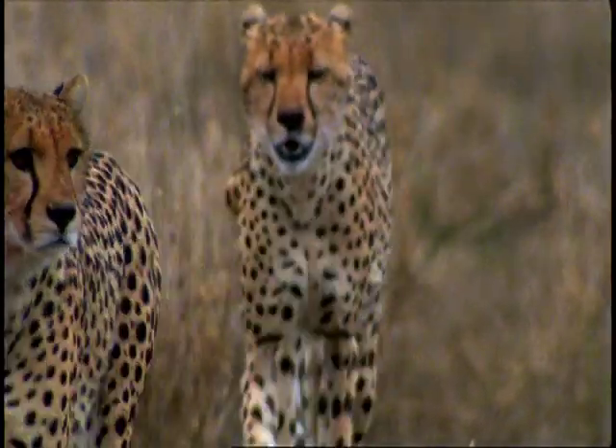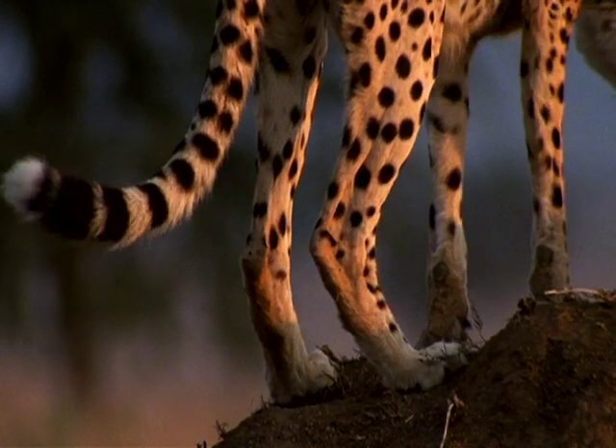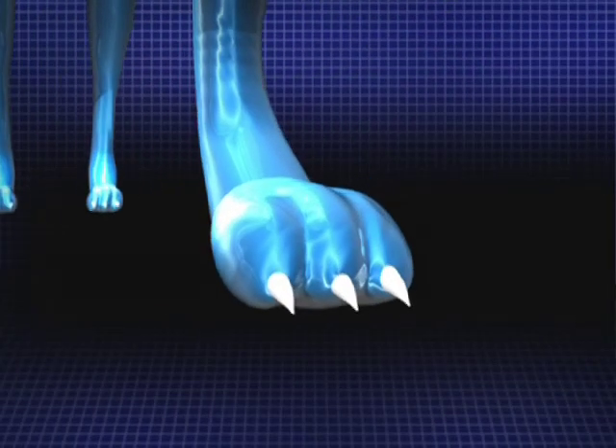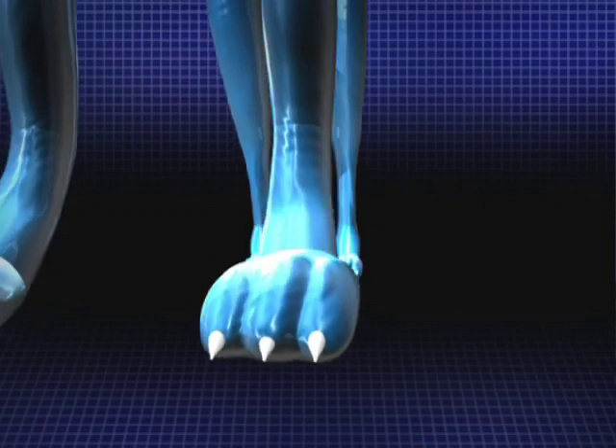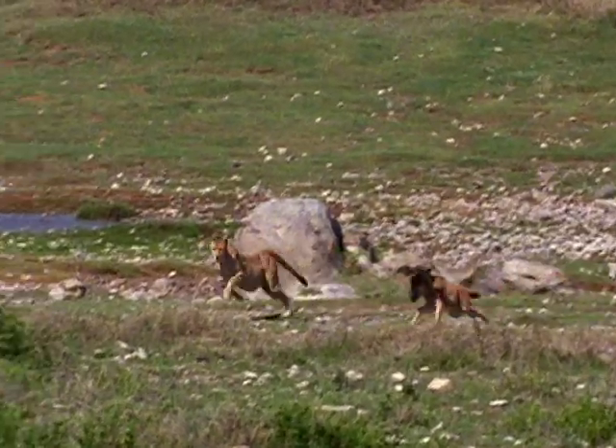When running this fast, the cheetah must have the proper footwear. The paws of this cat are rough and scaly and work like a tire tread gripping the ground. Also, the cheetah is the only cat without fully retractable claws. Like spikes on a soccer cleat, they give the cheetah traction in high-speed maneuvering.